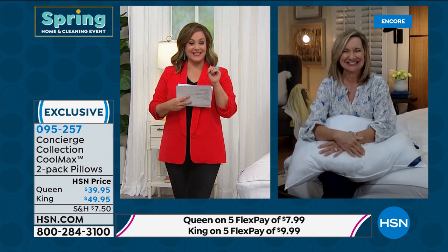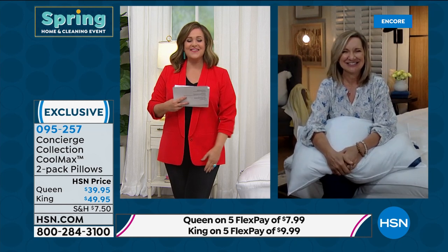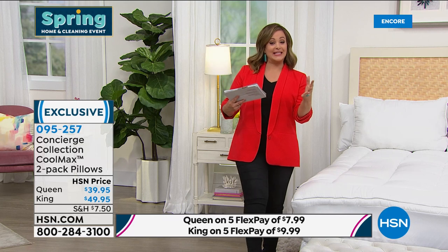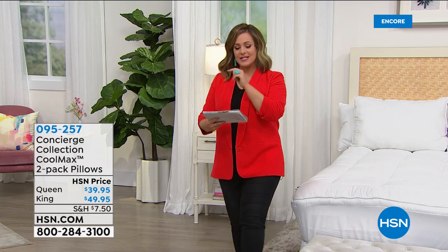Spring is almost here and we deserve a great night's sleep — this is a definite way to do it. It's a great night to refresh. Thanks so much Ellen for joining me — you too, thanks Leslie! Hey everybody, we still have so much more to show you. We're going to enhance your bed, your experience, your home for our spring home and cleaning event.